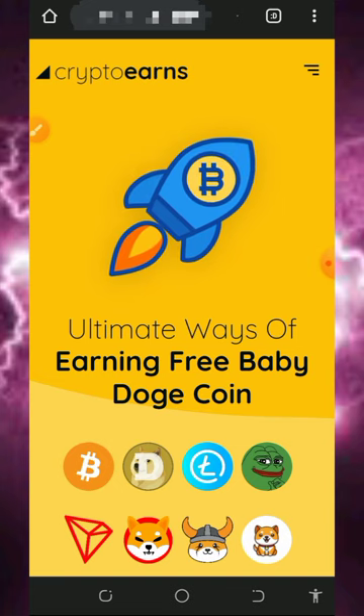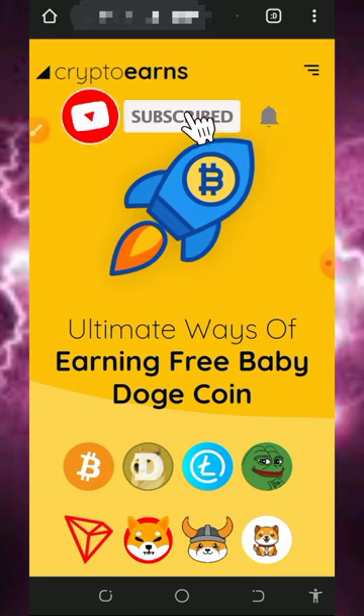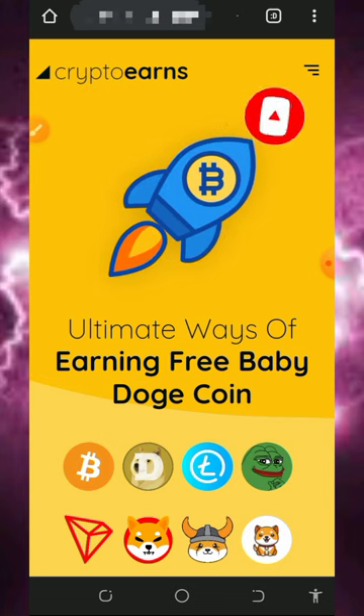What I do on this channel is go around and find earning crypto websites where we can claim for free, then bring them here on my YouTube channel so you can check it out and join if you're interested. If you like what we do on this channel, please consider subscribing and also turn on your bell notification to get notified any time we drop a new video like this.